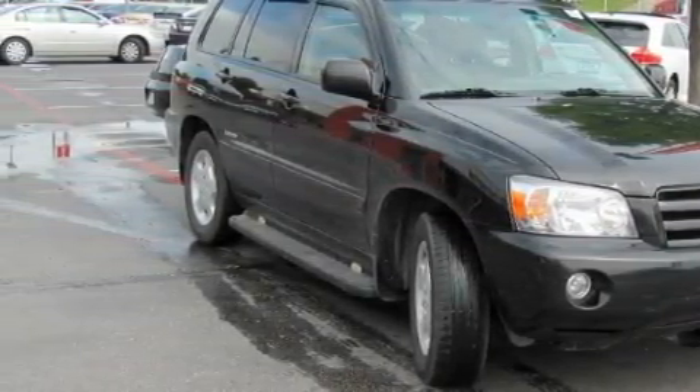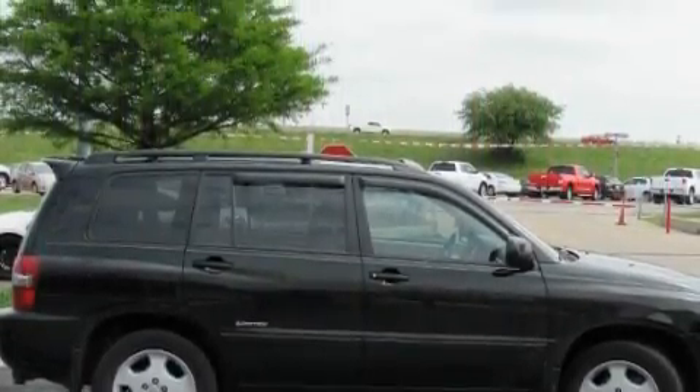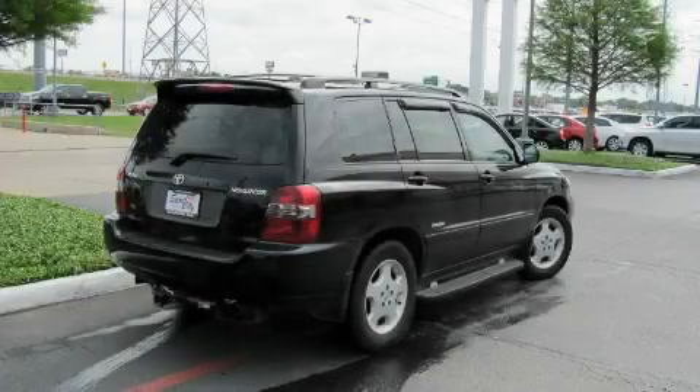This Toyota features a tilt steering wheel, heated front seats, a low tire pressure indicator, a stability control system, and this vehicle has fewer than 67,000 miles on the odometer.